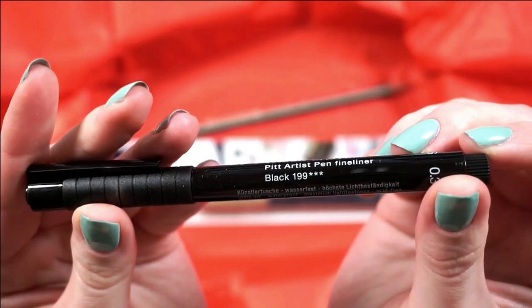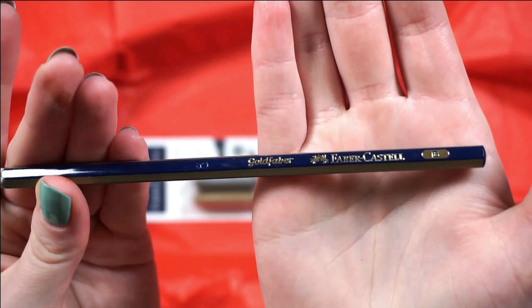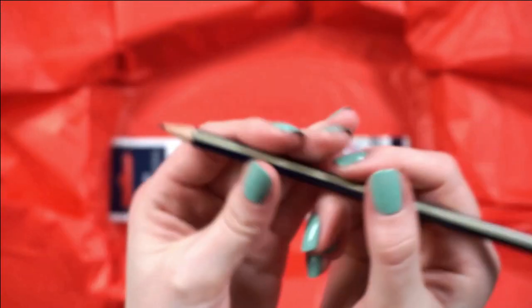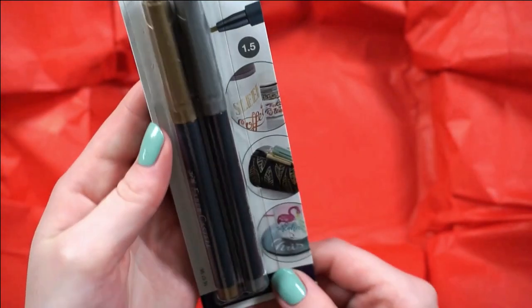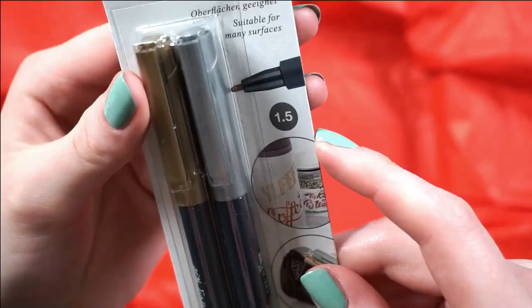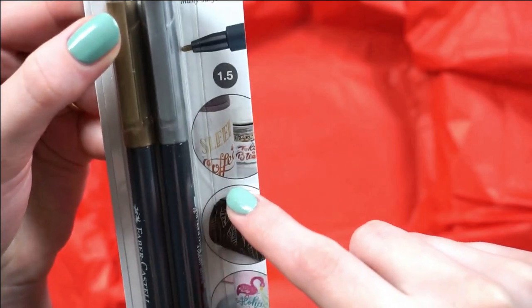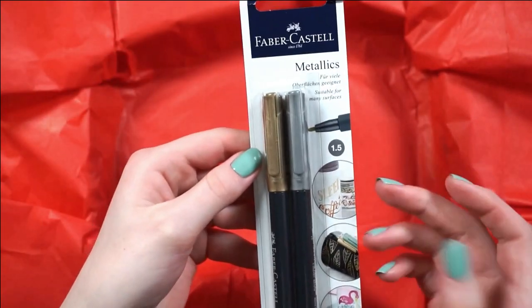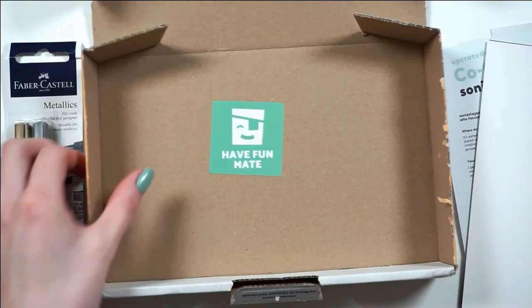It's a Faber-Castell Pitt Artist Pen fineliner. Next up, we've got a Faber-Castell Gold Faber pencil. And next up, we've got the Faber-Castell Metallics — an eight-two pack, one silver and one gold — also suitable for many surfaces: plastic, porcelain, glass, metal. It looks like they've demonstrated it on fabric with a little pencil pouch, and after fixation in the oven it's waterproof. That's really cool — you can use this for porcelain and glasses and stuff if you want a project.